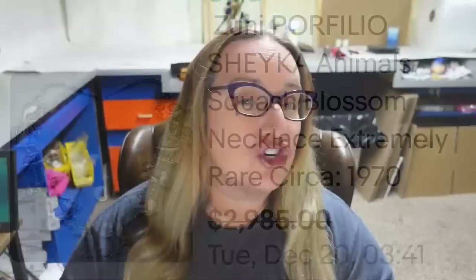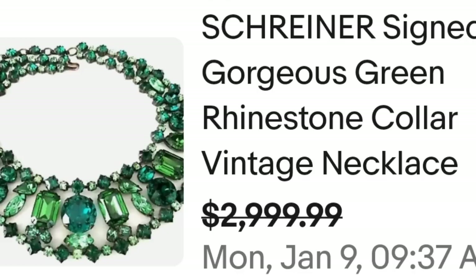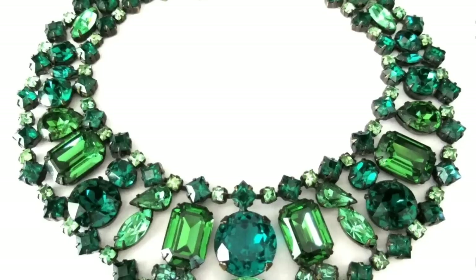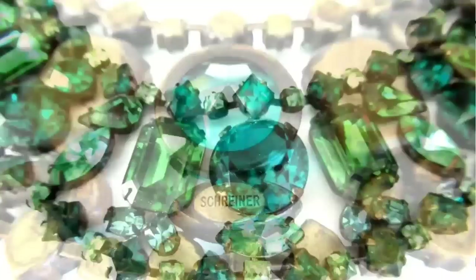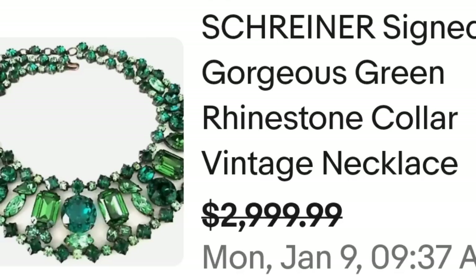Up next is a Shriner piece. Shriner comes up all the time in these high dollar jewelry videos. This is a Shriner signed gorgeous green rhinestone collar vintage necklace. They accepted a best offer on $2,999. Here you can see that necklace up close — absolutely gorgeous work. Shriner brooches can also bring this much money. On the back, you can see it is clearly marked Shriner. A lot of pieces say Shriner New York, but some only say Shriner. A great sale at almost $3,000.